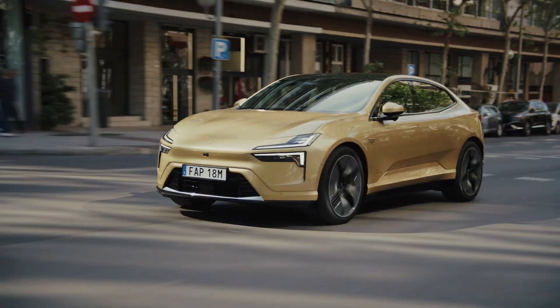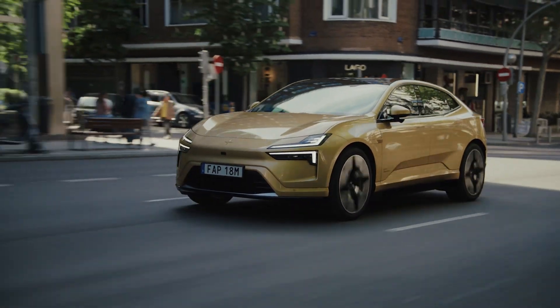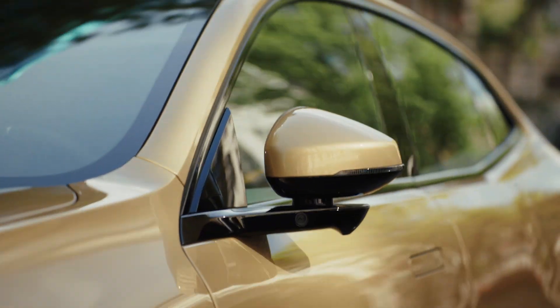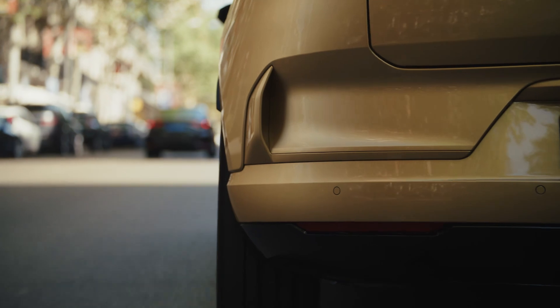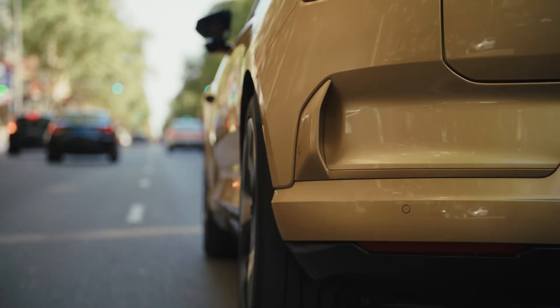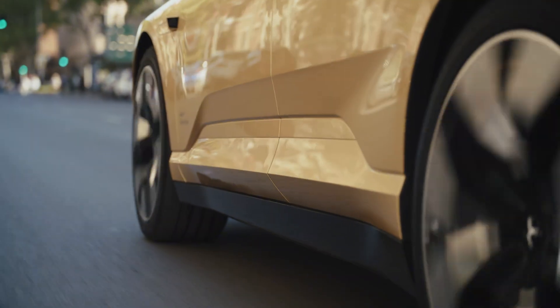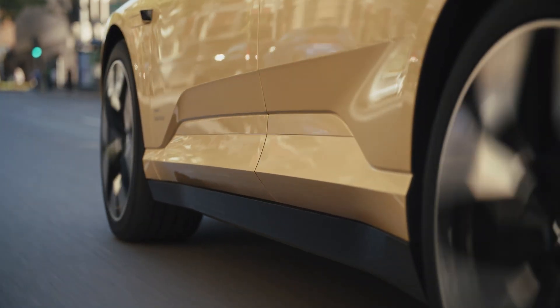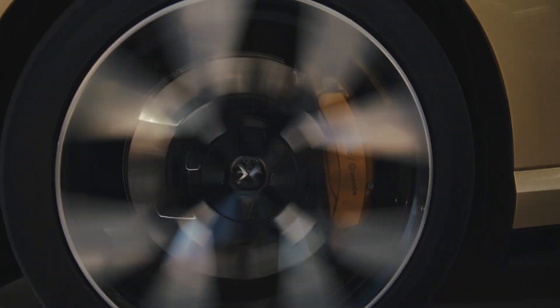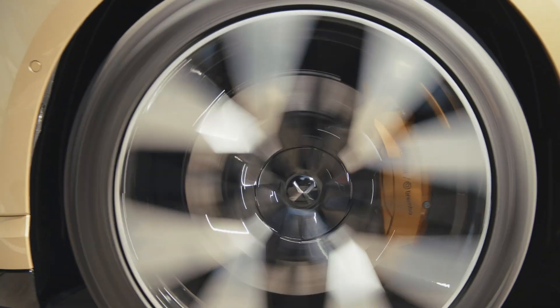The current lineup consists of a few compact hatchbacks and SUVs, but now Polestar is working on the 5, which will be a higher-end offering that features better styling and performance. Today we'll take a look at the design and styling, as well as the features and performance, and then I'll go over the pricing and release details before giving my final thoughts on the Polestar 5.